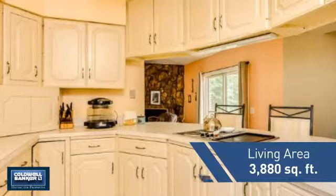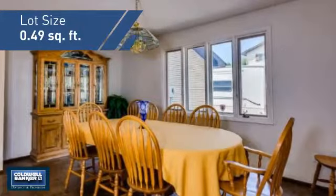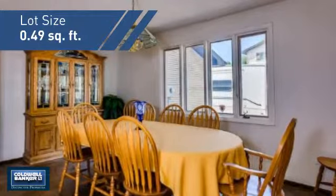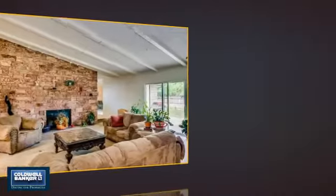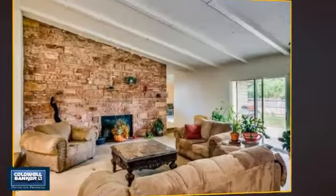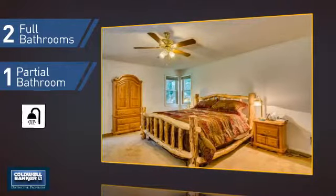Featuring over 3,800 square feet of space, this home gives you a spacious layout to play host or kick back and relax after a long day. Inside you'll find five bedrooms so everyone has a private space to come home to, as well as two full bathrooms and one partial bathroom.